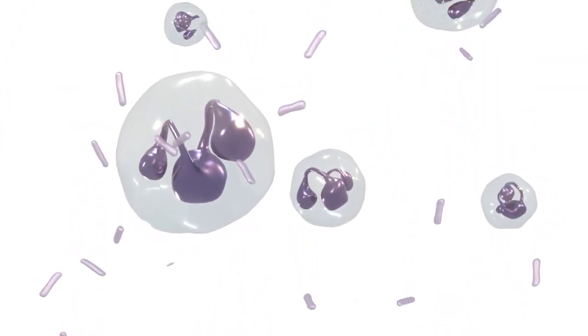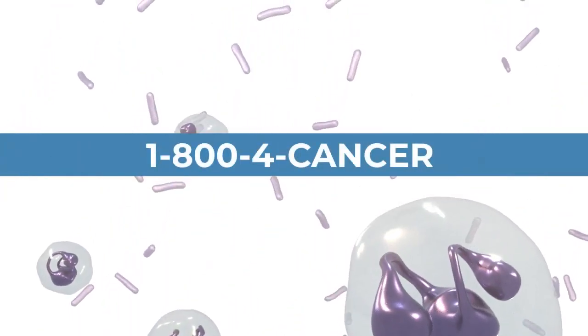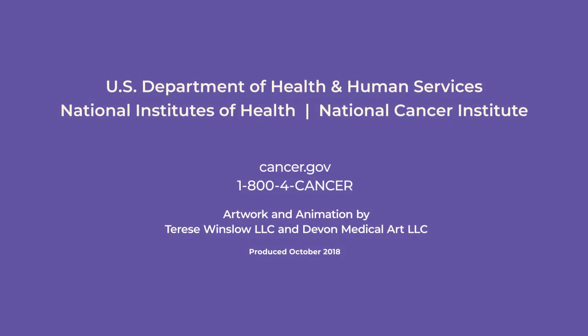To learn more about immunotherapy, visit cancer.gov/immunotherapy or call 1-800-4-CANCER.